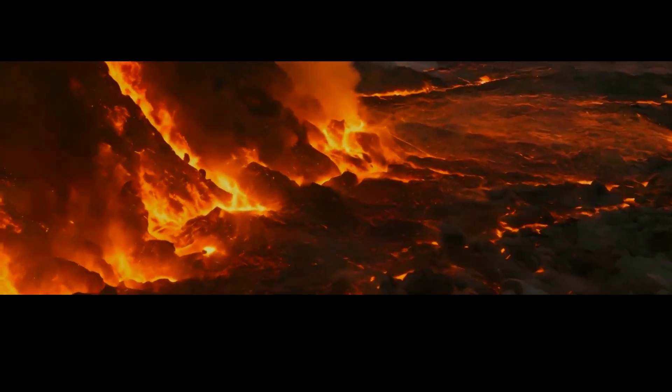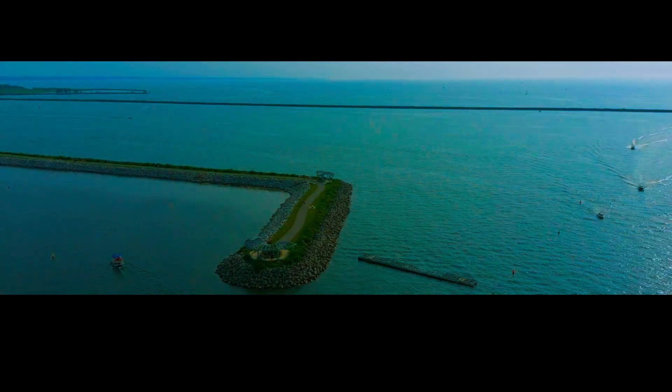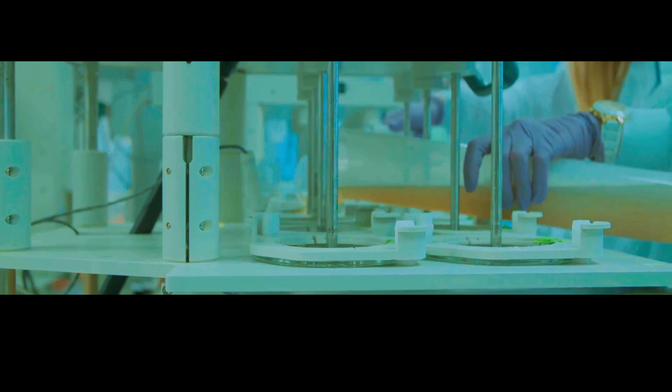This massive magma chamber has an estimated volume of around one million cubic kilometers, which is equivalent to the entire water volume of Lake Ontario, one of the Great Lakes in North America. However, the volume of Yellowstone's magma chamber remains uncertain due to the difficulty in measuring such vast subterranean structures. Scientists have used various techniques such as seismic tomography, gravity measurements, and magnetic surveys to create a three-dimensional model of the magma chamber. These studies have revealed a complex network of interconnected magma reservoirs that vary in size and depth.